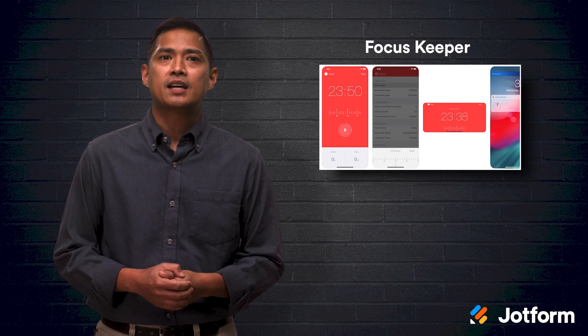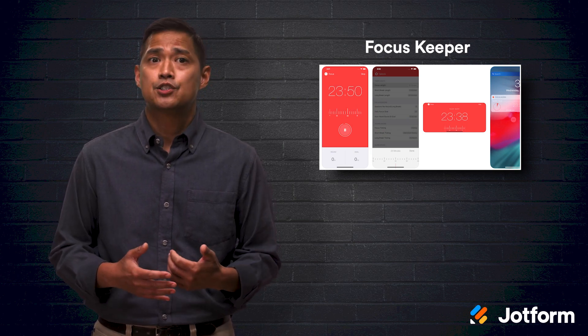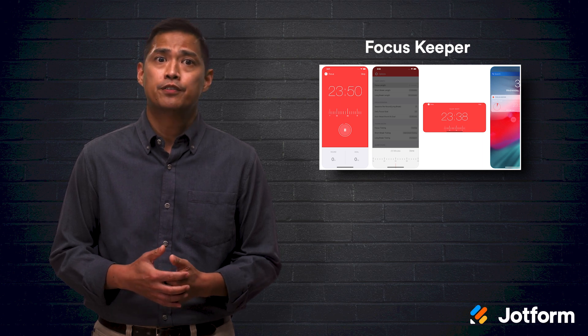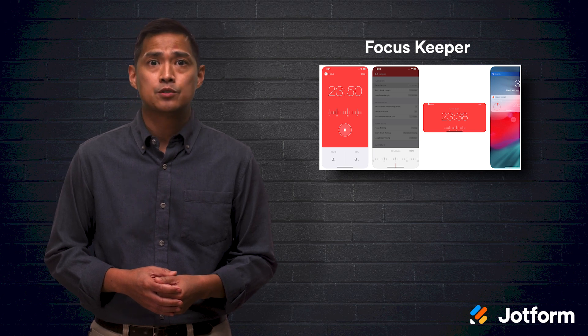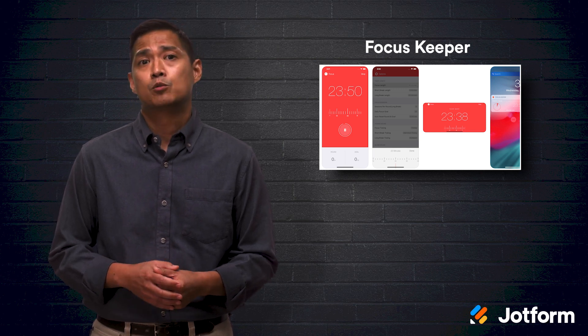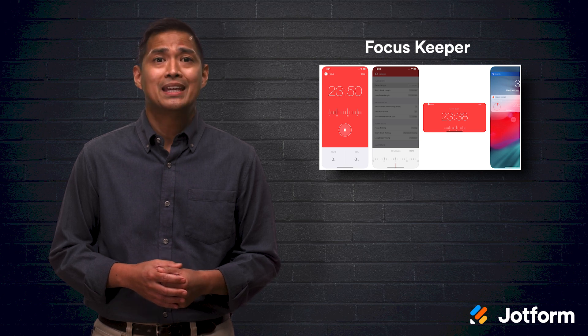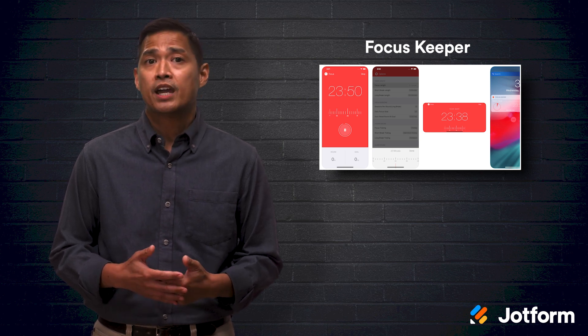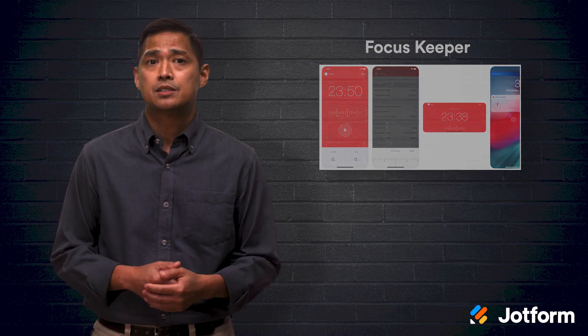Next on our list is FocusKeeper. This app is a time tracking tool that features an intuitive interface, productivity charts, and an adjustable timer that you can set with your fingers like a real egg timer. Sessions, goals, sounds, and colors are all customizable within the app. This app is free to use and also offers premium in-app purchases. You do have to install the app to use the free version, and it's available on mobile devices and iPads.